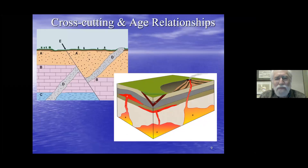The second rule is cross-cutting relationships: that which cuts something else must be younger than the thing it cuts. For example, layer B has been offset by a fault along E, and so has D. Using superposition, C is oldest, B is next, A is youngest — but then D cut into those three, and then a fault cut all four of them.